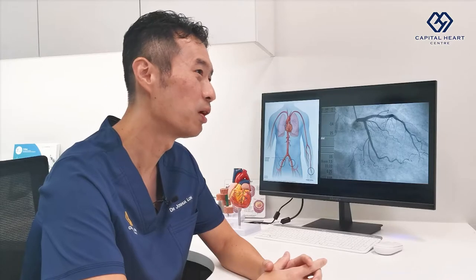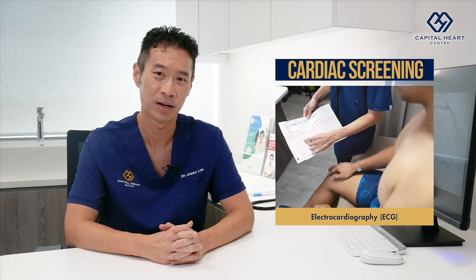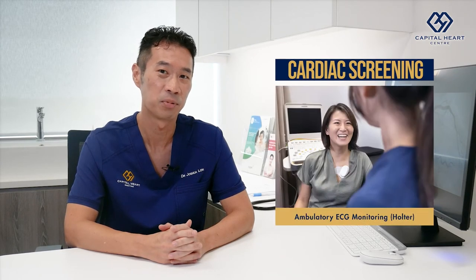Hello, I'm Dr. Joshua Loh, Senior Consultant Interventional Cardiologist at Capital Heart Centre. At Capital Heart Centre, we do a whole range of cardiac screening and diagnostic tests. These include electrocardiogram, otherwise known as ECG, exercise stress treadmill test, echocardiography, ambulatory blood pressure monitoring and ambulatory ECG portal monitoring.